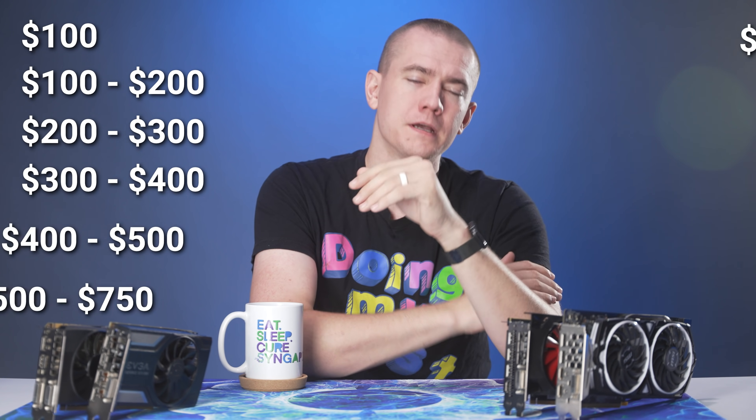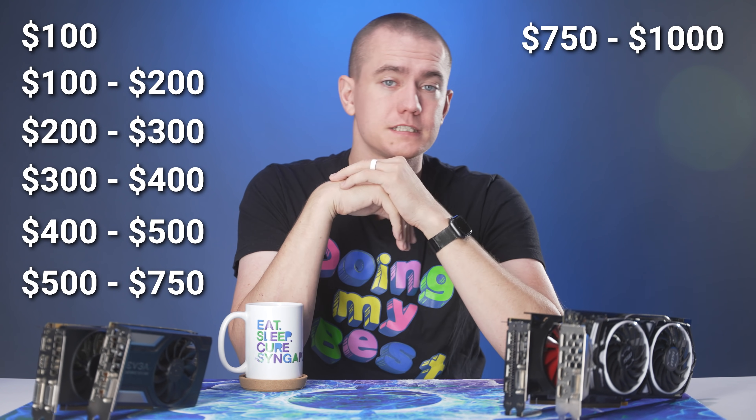I will say upfront that this is not covering any new launch cards. Anything in the RTX 30 series or RX 6000 series typically isn't worth it and is either $1,000 or more. But if you want a buyer's guide for those new series cards, go check out Optimum Tech's video. Instead, we're focusing on what's actually out there for reasonable prices in various price brackets, whether it's under $100, $100 to $200, all the way up to $1,000.